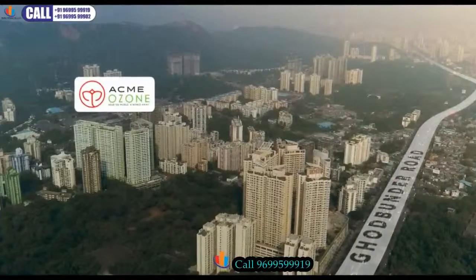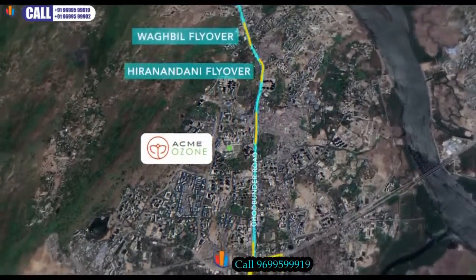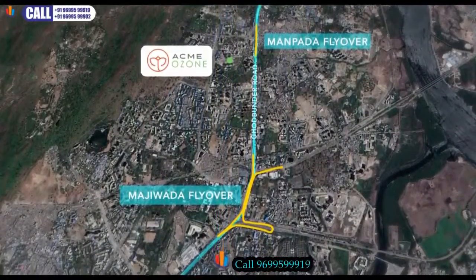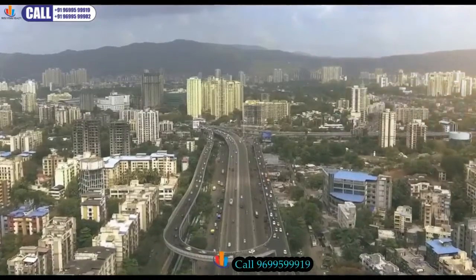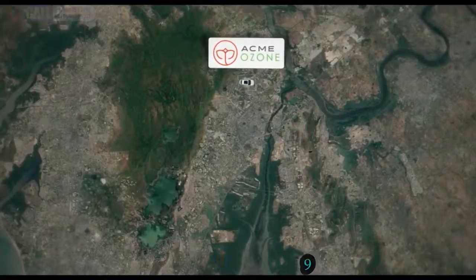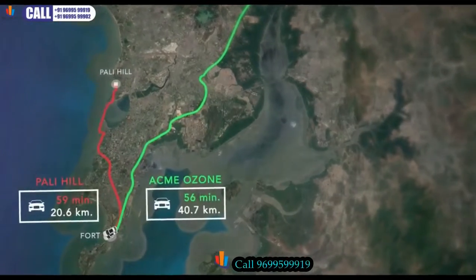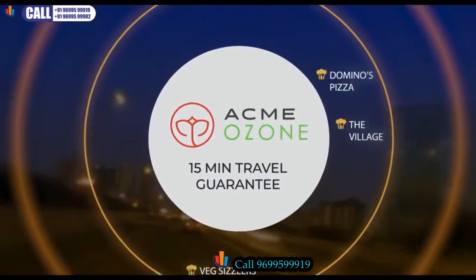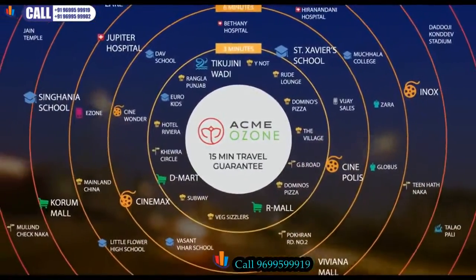Strategically located at a rolling distance from Gordbanda Road, Acme Ozone makes sure traveling is never a bummer, with more than five flyovers situated within a few minutes of the project. Acme Ozone is set to get you addicted to the flyover life. The project ensures stellar connectivity to all important commercial node points of Mumbai. Also, due to its location, all major day-to-day amenities like malls, schools, railway stations, and other social infrastructure are well within 15 minutes of travel.